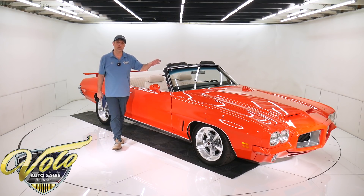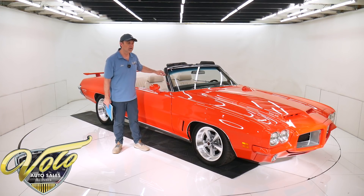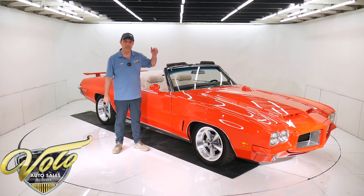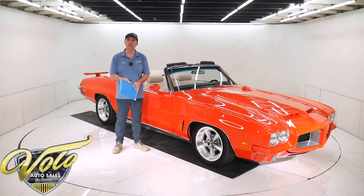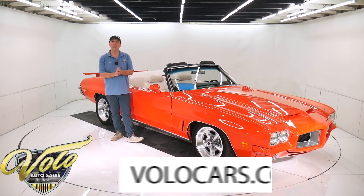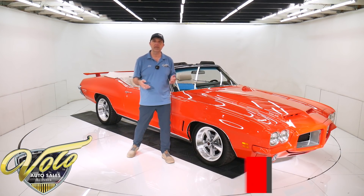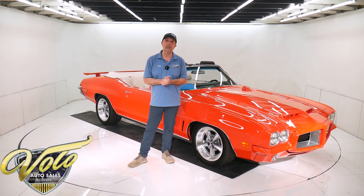It's got a performance built 455, performance built Turbo 400, four wheel disc brakes, a rebuilt posi, and it's an air conditioned car — all sorts of good stuff going for it. Go to volocars.com — that's where you can read the specs, see the pictures top to bottom, and find the price, not only on this one but on a few hundred collector cars all for sale at volocars.com.